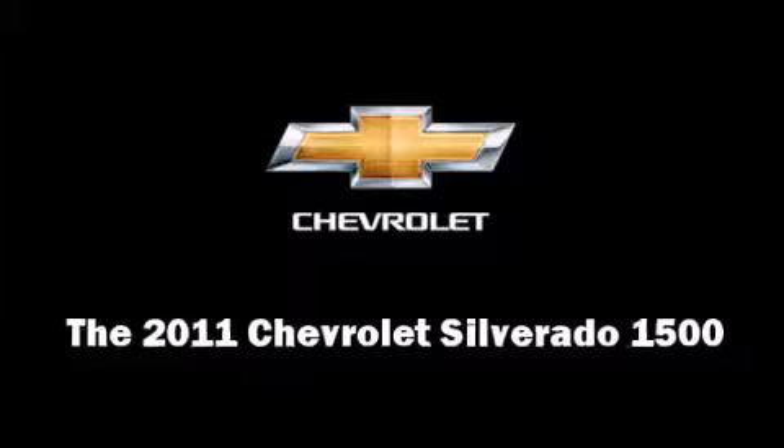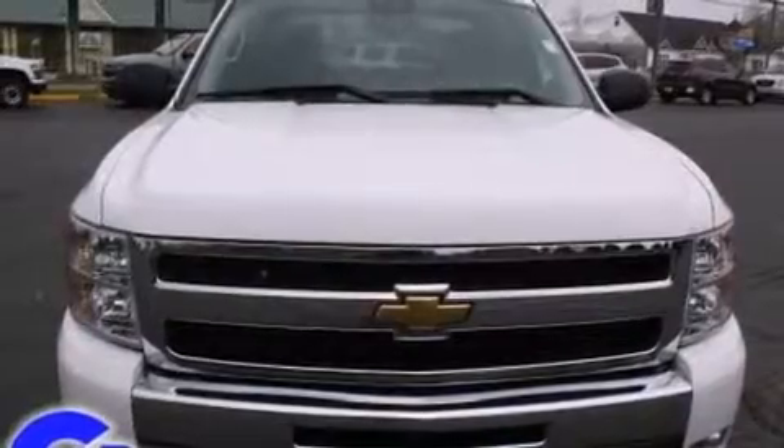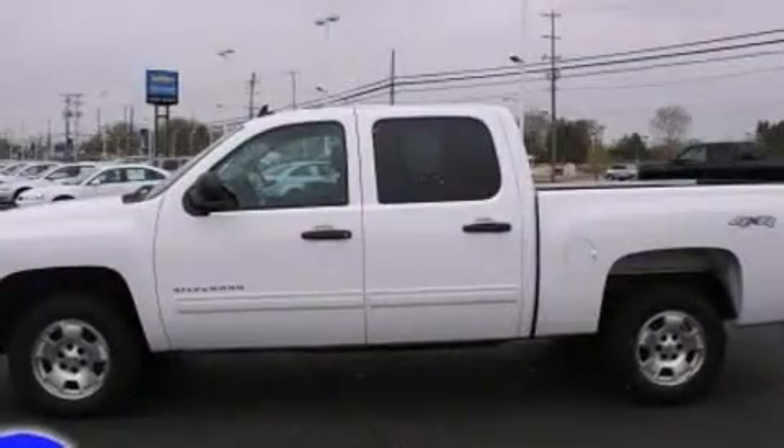Here's a great deal on a 2011 Chevrolet Silverado 1500. With just over 20,000 miles on the odometer, this truck stands out from the crowd, boasting a diverse range of features and remarkable value.